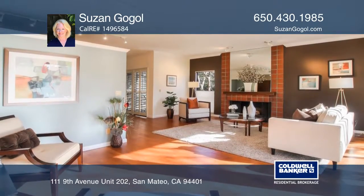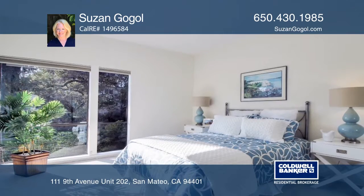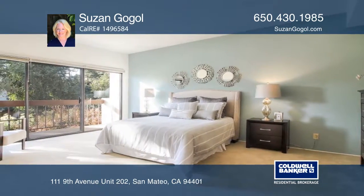The master suite offers a remodeled bath, walk-in closet, and access to a third patio. It's near downtown shops, restaurants, the movie theater, and Caltrain.